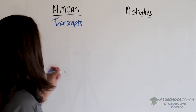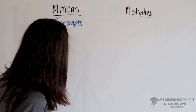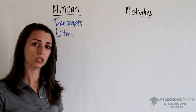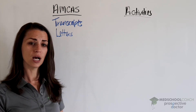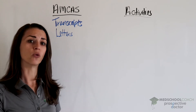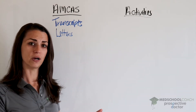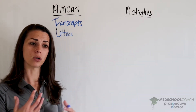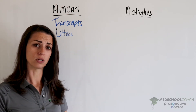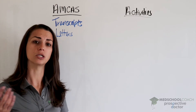Next, you need to be thinking about letters of recommendation. You can actually submit letters of recommendation after you submit your AMCAS application, but ideally you want to have all of your letters in the application when you press submit. That way, when AMCAS verifies your information and forwards it to medical schools, all of that information — including those letters of recommendation — is sent right away, so your application is complete.